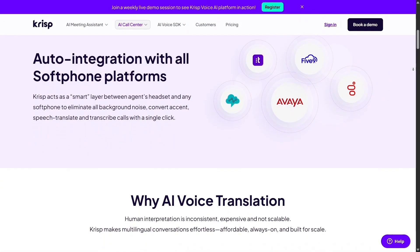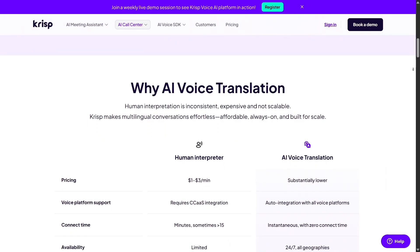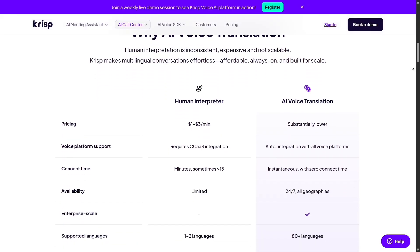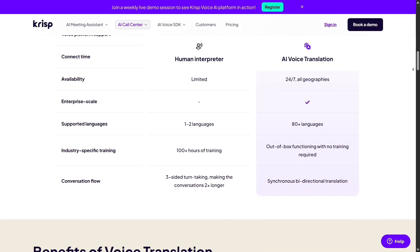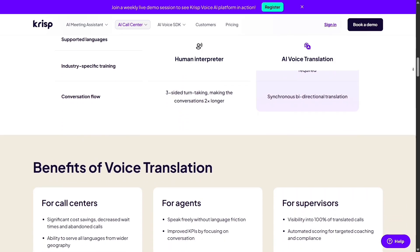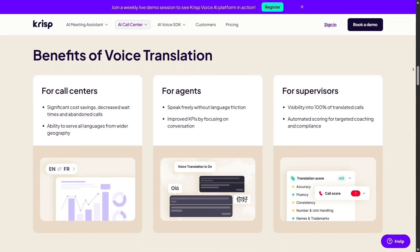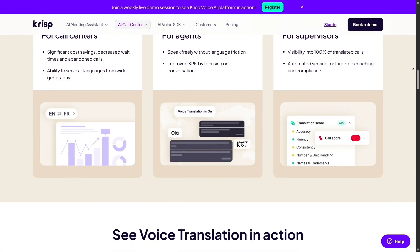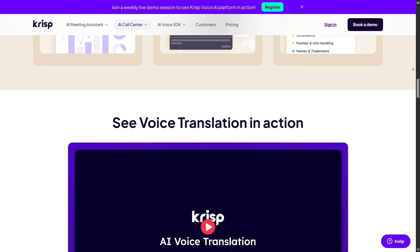I've tried using both during team meetings and the difference was obvious. With Otter, I'd get accurate transcripts but still hear background noises or echo during the call. With CRISP, it felt like I was talking from a professional studio. The sound was so clean that people actually asked if I'd upgraded my mic. That's the power of CRISP's AI-driven noise removal — it makes your voice the star of the conversation.